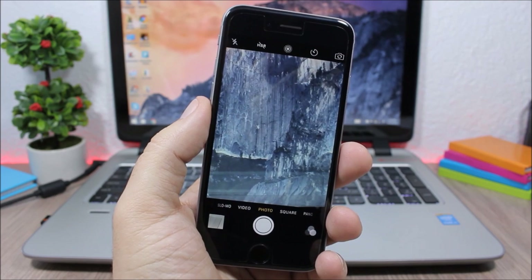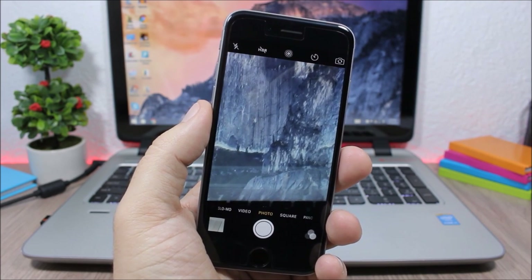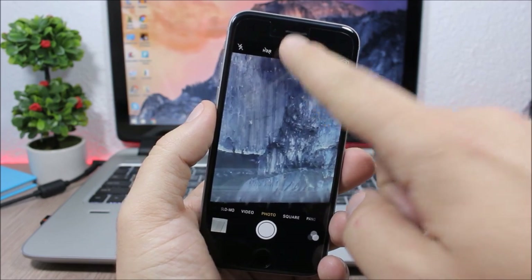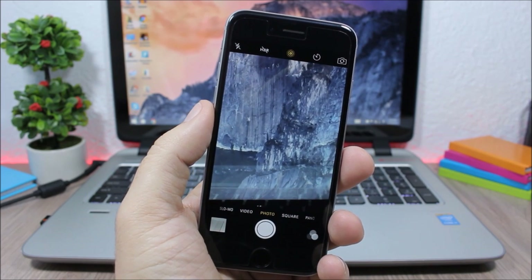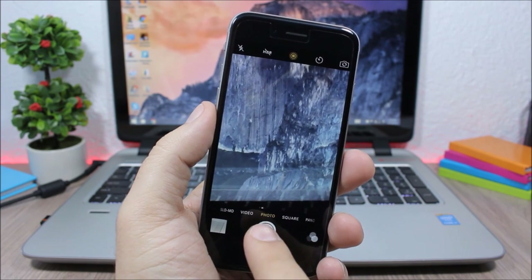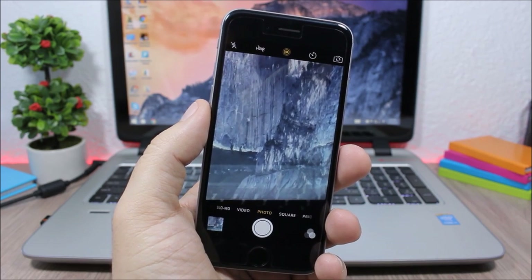Enable Live Photos brings the Live Photos feature from the iPhone 6S and 6S Plus to older devices. When you open the camera app you'll have the Live Photos icon, and if you tap it you can take live pictures by pressing the shutter button.